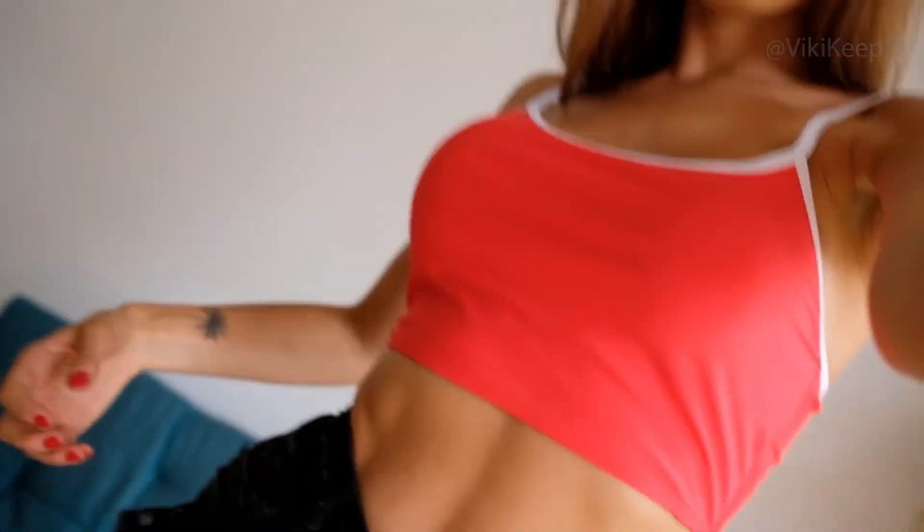With the first bikini I just wanted to show you that the top can be worn like a blouse with shorts, and it looks really beautiful.